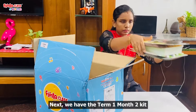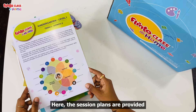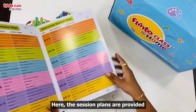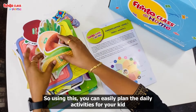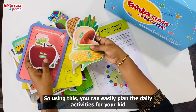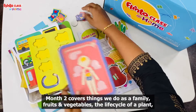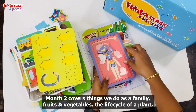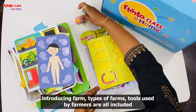Next is Term 1 and Month 2. We need to get the session plans. Month 2 covers things we do as a family, fruits and vegetables, life cycle of plants, types of farms, and farmer tools.